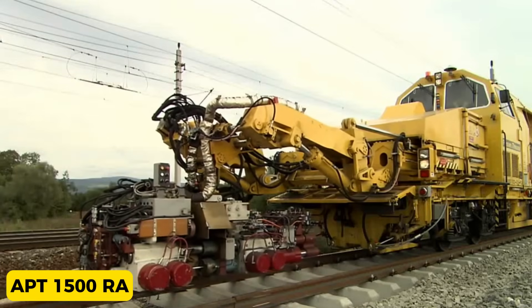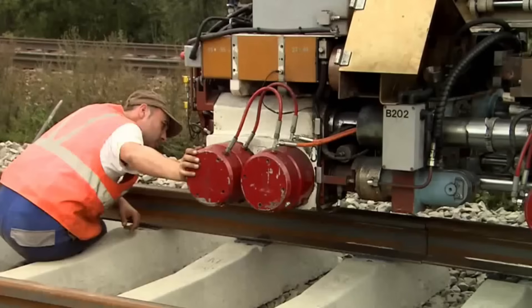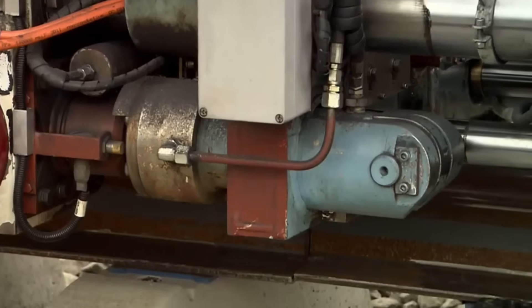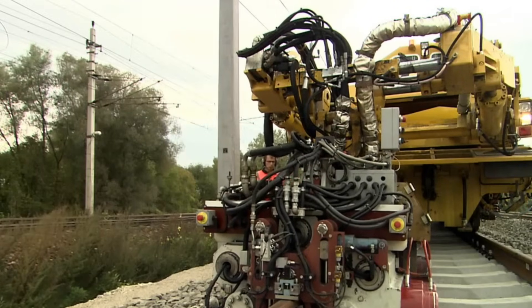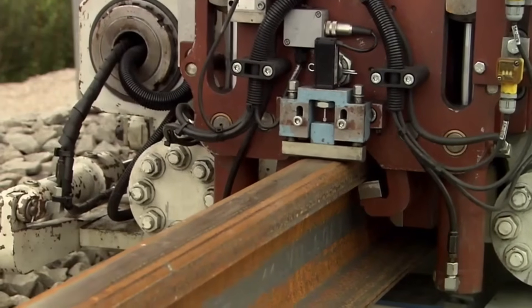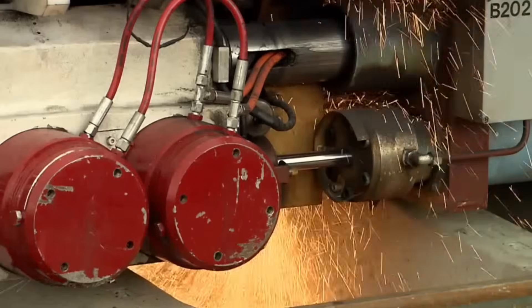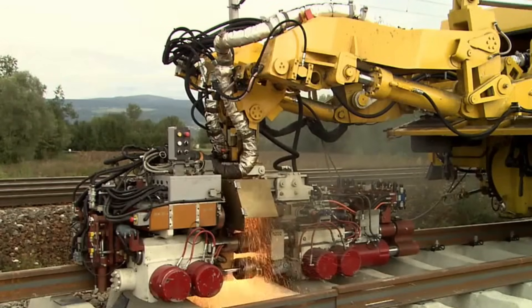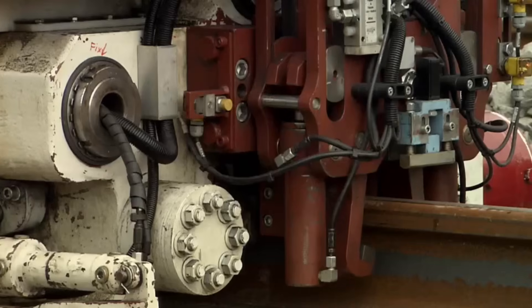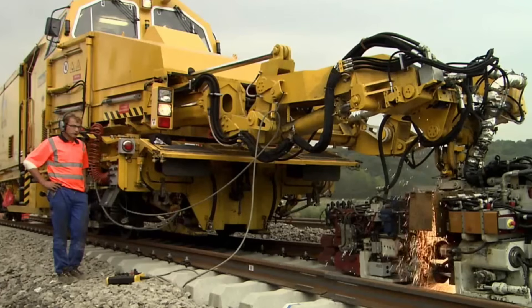APT-1500RA. Rail joints have historically posed significant maintenance challenges on rail tracks, as the discontinuity in the track surface leads to dynamic impact loads, putting extra stress on ballast and subgrade and accelerating wear and causing failures. The shift to continuous welded rail has enhanced the geometric stability of tracks, and employing the butt welding process has further minimized rail surface discontinuities. The Placer and Thuro APT-1500RA introduces several improvements, including increased clamping forces, shorter welding durations, automatic rail alignment, and the unique ability to perform closure welds.